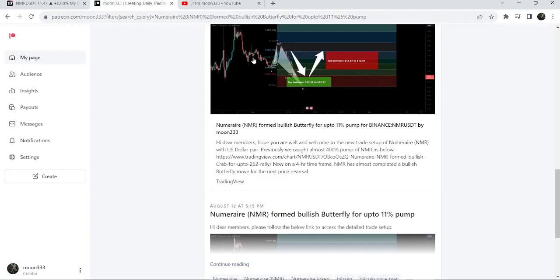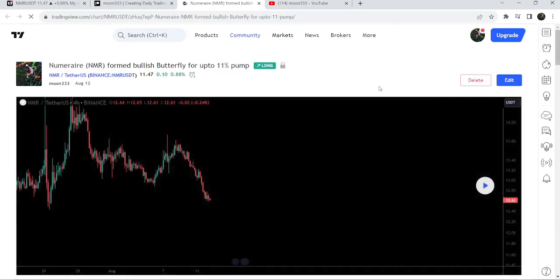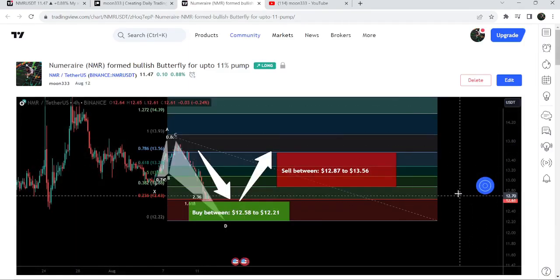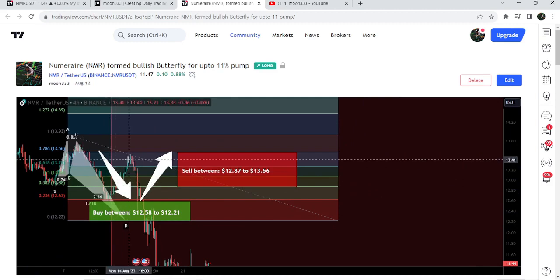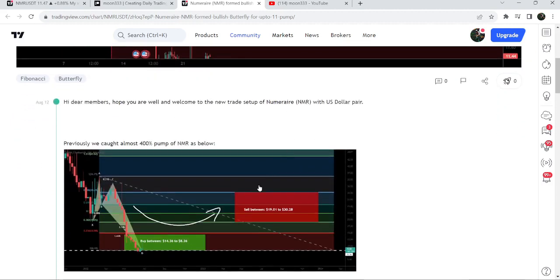First of all, let me begin with my most recent trade signal for NMR that I shared on the 12th of August 2023 with my members. That was a harmonic bullish reversal butterfly move that NMR formed with the US dollar pair on a four-hour time frame chart. After playing this chart, you can see that the price started a very nice reversal and rallied to the sell targets.